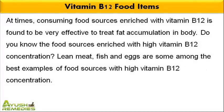At times, consuming food sources enriched with vitamin B12 is found to be very effective to treat fat accumulation in body. Do you know the food sources enriched with high vitamin B12 concentration? Lean meat, fish and eggs are some among the best examples of food sources with high vitamin B12 concentration.